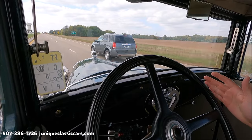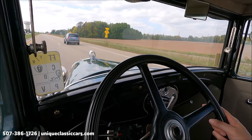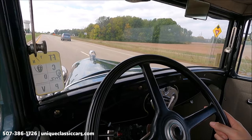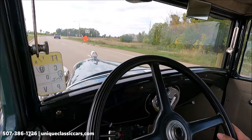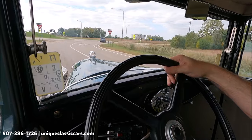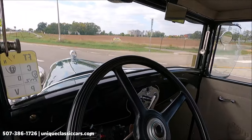If I let go of the wheel, this car will stay nice and straight — very good condition Model A. It has comfortable bucket seats in the front and a bench seat in the rear with very nice upholstery. Take a look at all the pictures of this Model A at uniqueclassiccars.com.